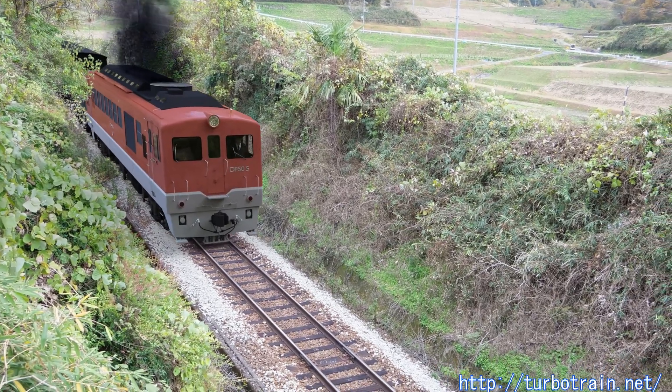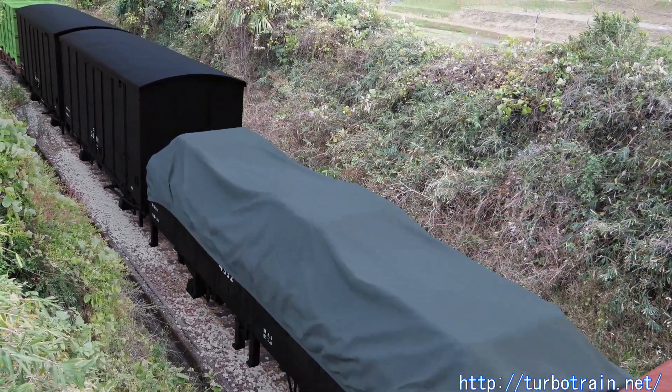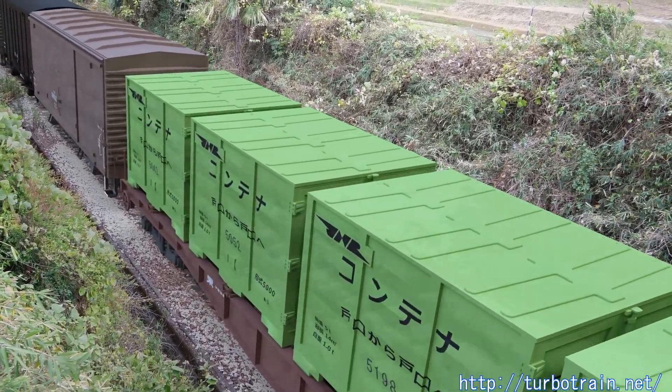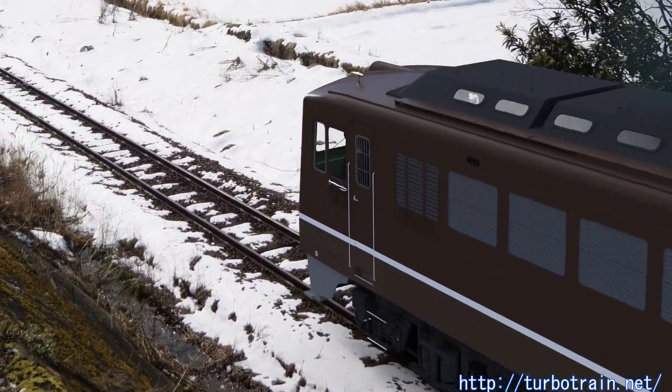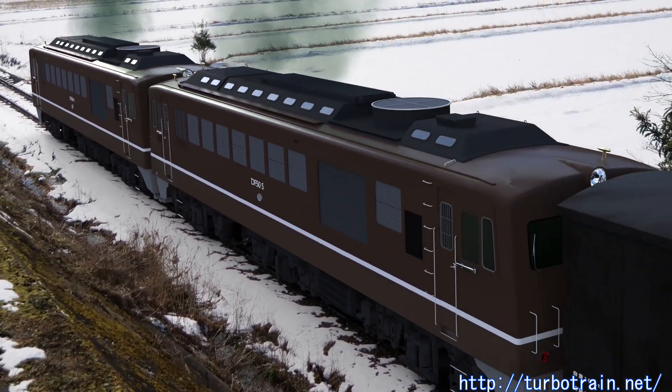In the 1950s, JNR, still managing long non-electrified lines, faced the challenge of rapidly increasing transportation demand. While modernization was underway with the DF-50, which often required double-heading, it was replaced by the more powerful DD-51.